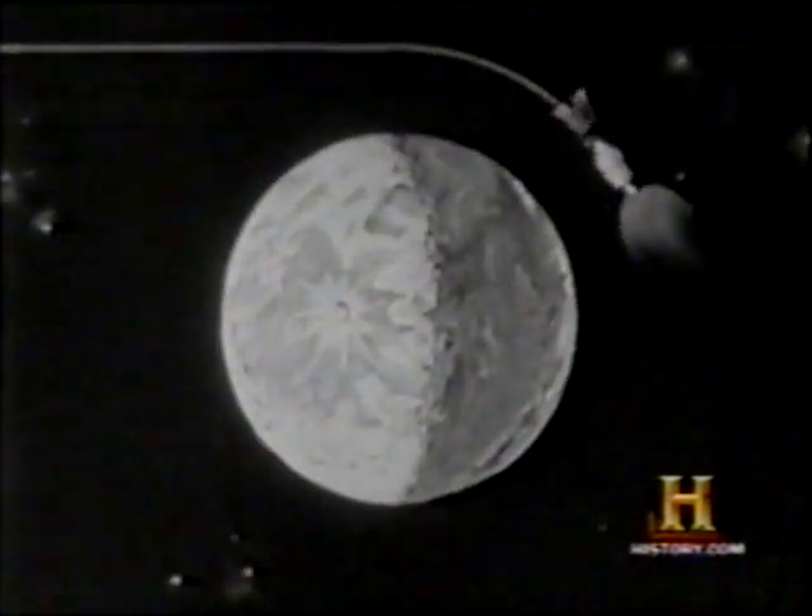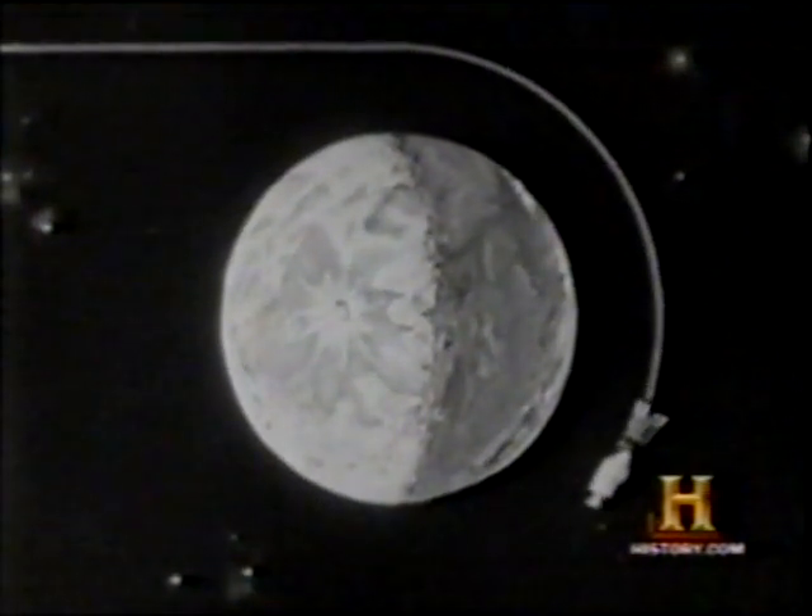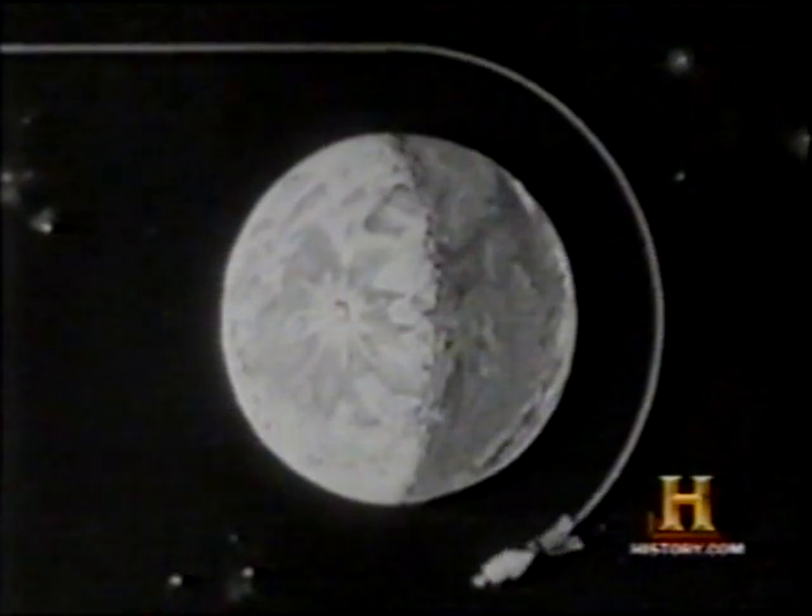A single engine inside the spacecraft is ignited about 50 miles above the moon, slowing the Apollo and allowing it to go into a lunar orbit.